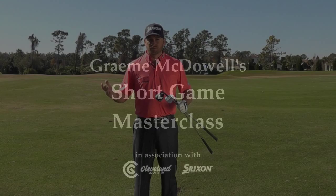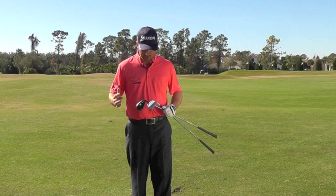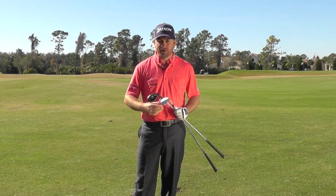Talking a little bit about wedge setup — I carry three wedges: a 48, a 52, and a 58, which pretty much covers my yardages from 130 yards in.